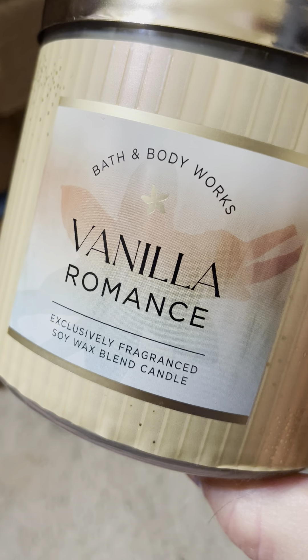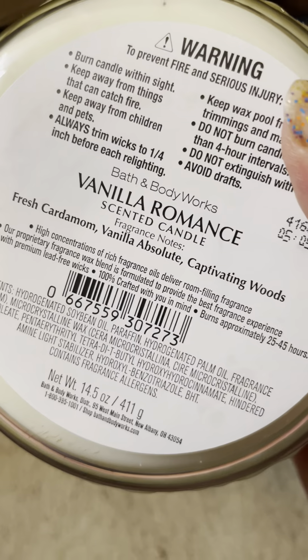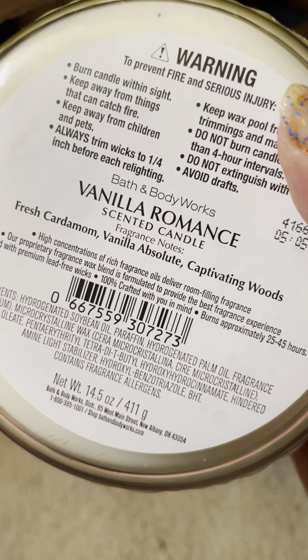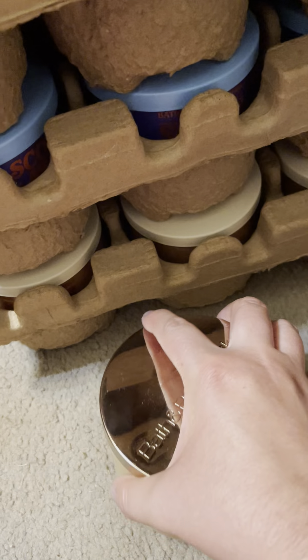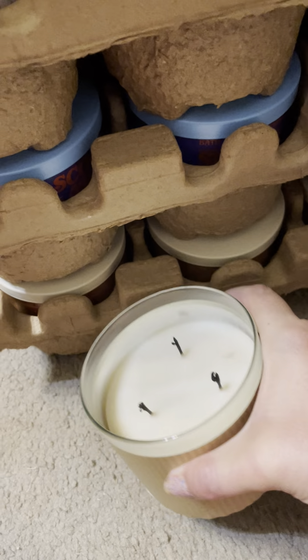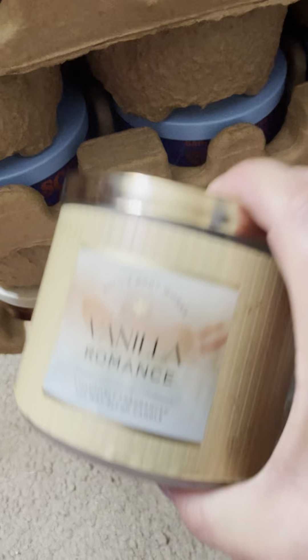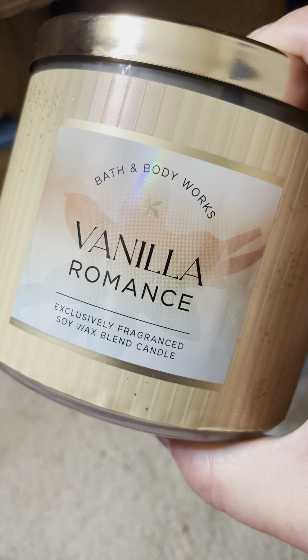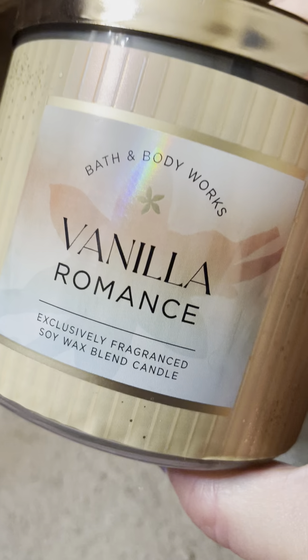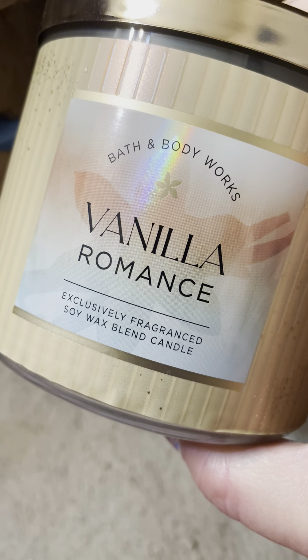The first candle is the Vanilla Romance — not all the stores had this out several weeks ago when I got it. It's fresh cardamom, vanilla absolute, and captivating woods. I've only burned it one time. I like the smell; it's kind of light. If it improves I'd probably get another one, but as it is right now this might be one and done.